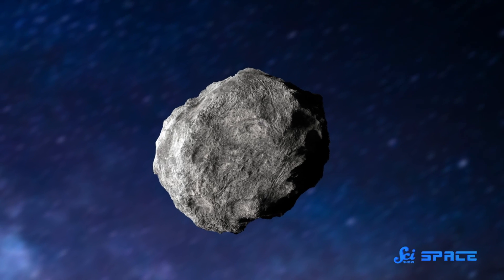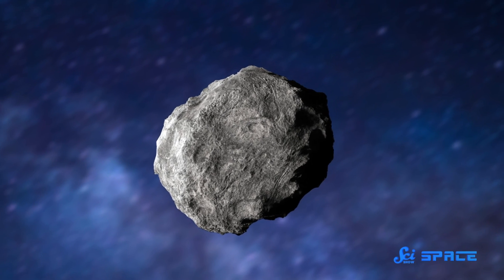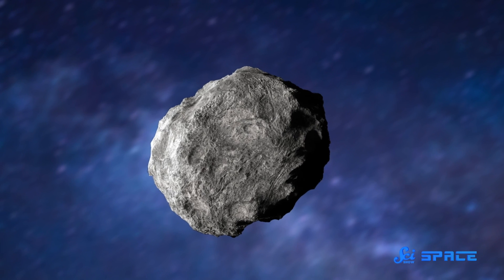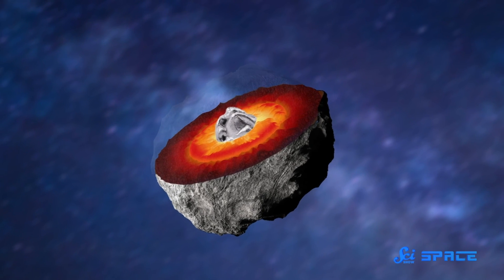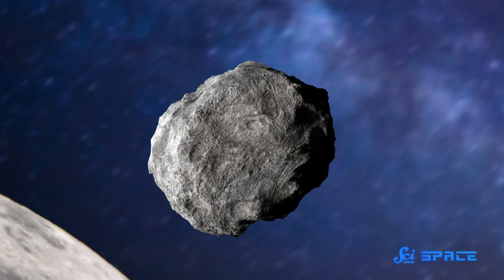The theory goes that a big enough asteroid would've been able to differentiate, which is when things like planets — or in this case an asteroid — melt, and the stuff in them separates from one another, forming layers. Just like what happened to Earth back in the day.